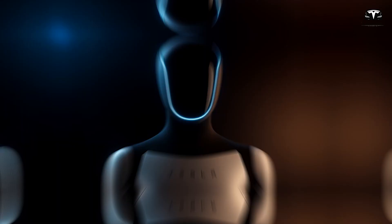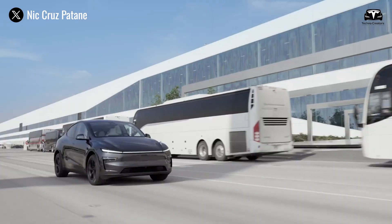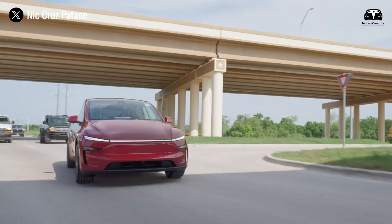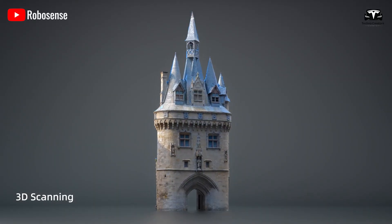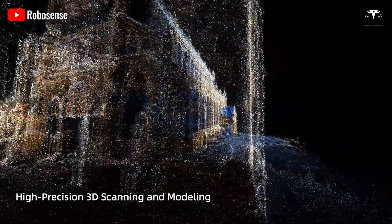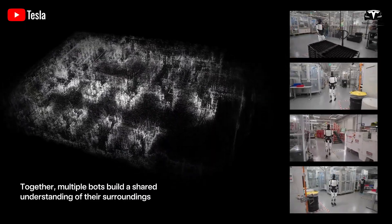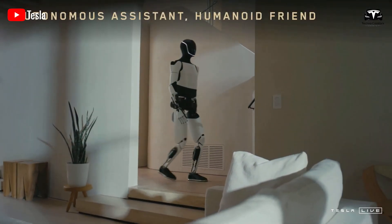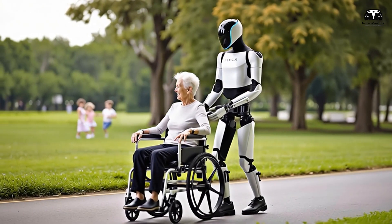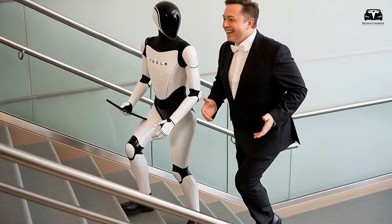Sight without foresight is twitchy, so Optimus borrows the best ideas from Tesla's Full Self-Driving program and repackages them for bipedal life. Two ingredients stand out. The first is occupancy and semantics in 3D, learned end-to-end from video. On roads, occupancy networks infer drivable space and the intent of agents. Indoors, they infer traversable regions, affordances like handles or latches, and the likely motion of people or carts.